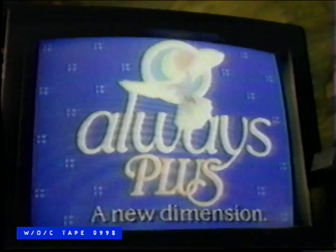All maxis protect panties along their length, but only the wings of Always Plus add a new dimension, wrapping around the sides to give you far more panty protection, even overnight. The wings of Always Plus — a whole new dimension.